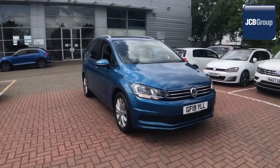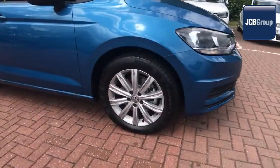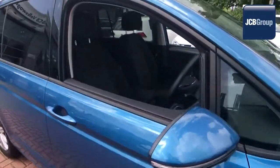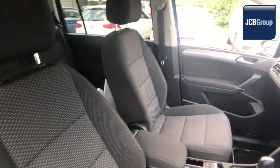Hello, welcome to the JCB Volkswagen approved used car channel. The DAS WeltAuto used car program is designed to give you the same exceptional level of experience as a new car customer, giving you complete confidence and peace of mind.